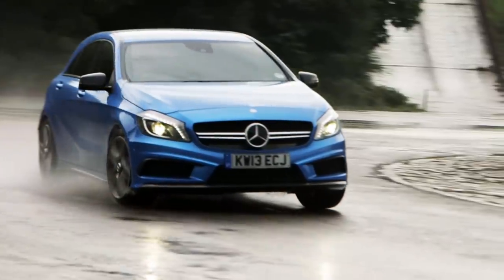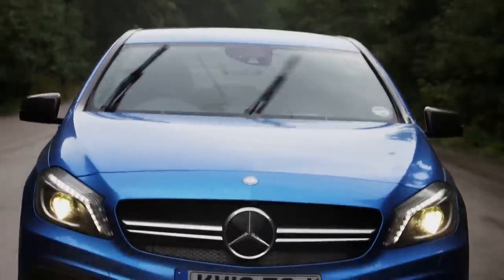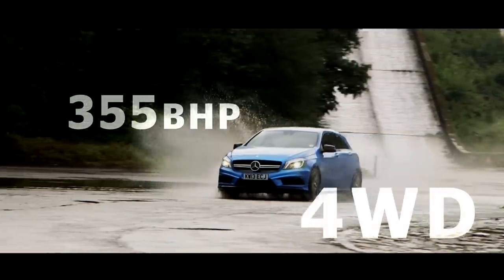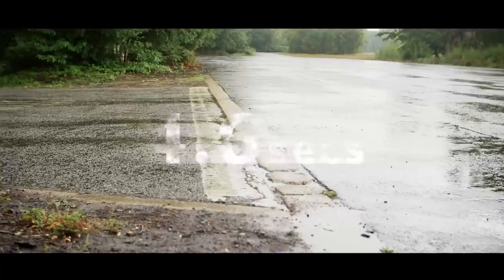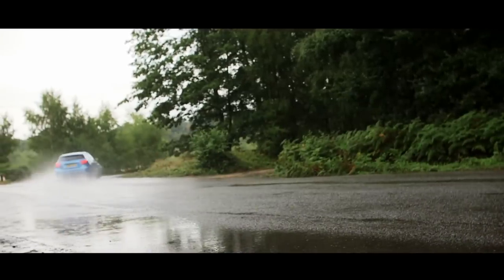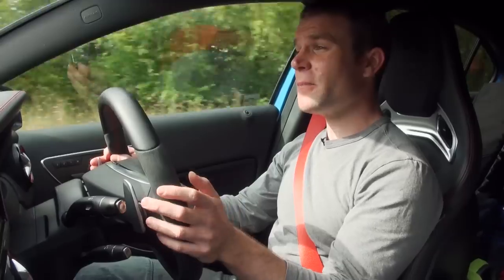This is the first time Mercedes' horsepower-crazy AMG tuning division has tackled a smaller car, and they haven't done things by halves. With 355 brake horsepower and four-wheel drive, the A45 is savagely quick from rest — it hits 62 miles an hour in just 4.6 seconds, two seconds faster than the Golf. To put that in perspective, this muscle Merc is more than half a second quicker to 62 miles an hour than the Ferrari Testarossa.